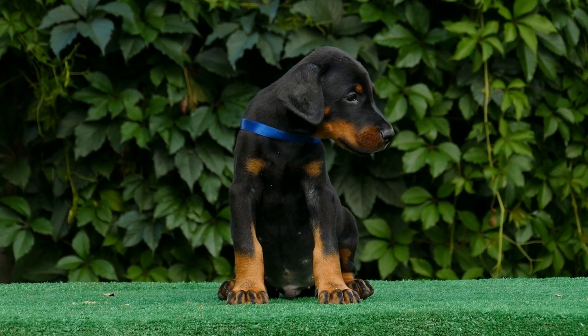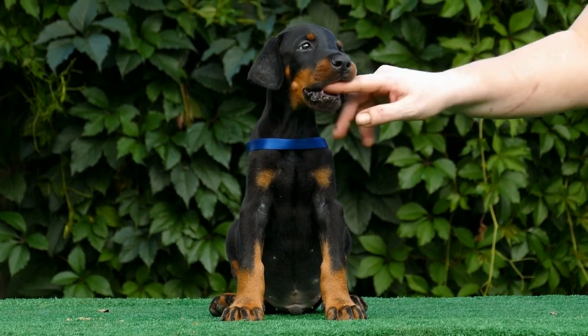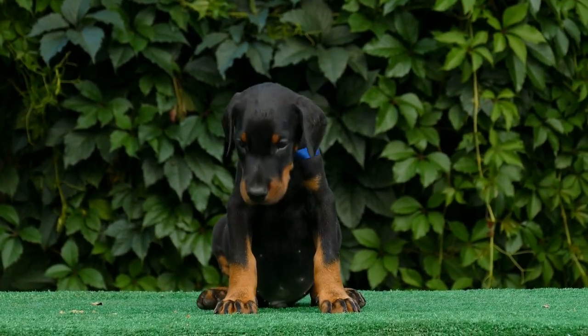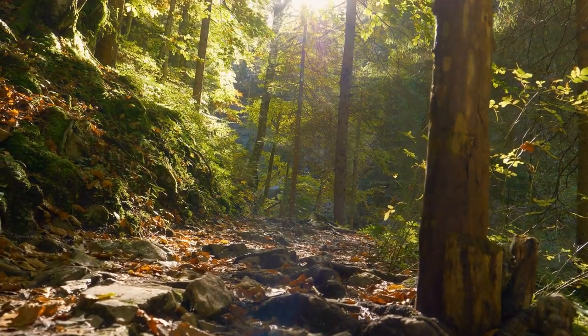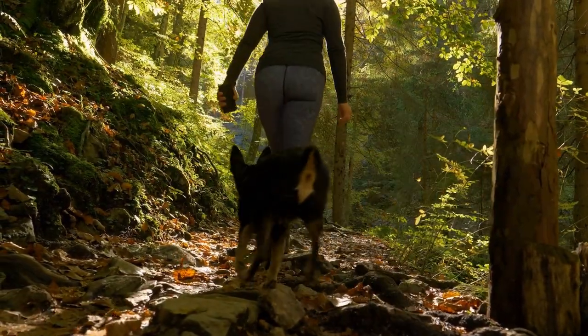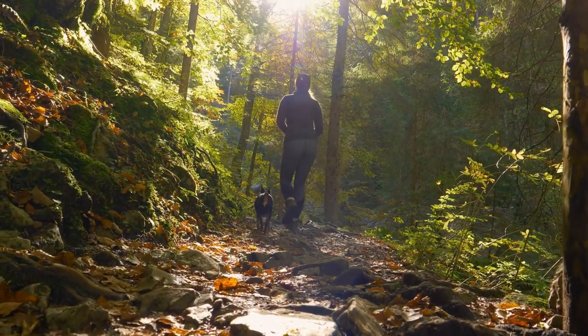So, if you're considering adopting one of these intelligent, loyal, and athletic dogs, make sure you watch this video till the end. And, as always, don't forget to hit that like button, subscribe to our channel, and ring that bell icon to stay updated with our latest videos. Now, let's dive in!